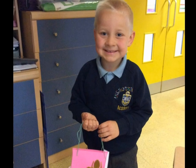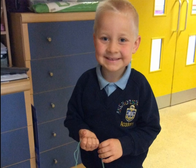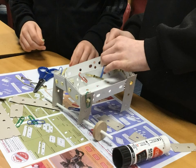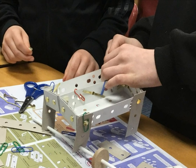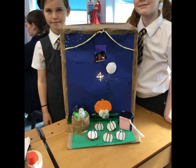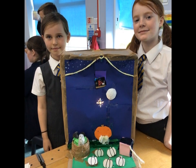Design and technology should involve hands-on projects that encourage students to design and create tangible products or prototypes. This can include activities like designing and building structures, crafting objects using different materials, creating simple electronic circuits to create light boxes, and learning to cook in our designated cottage kitchen.